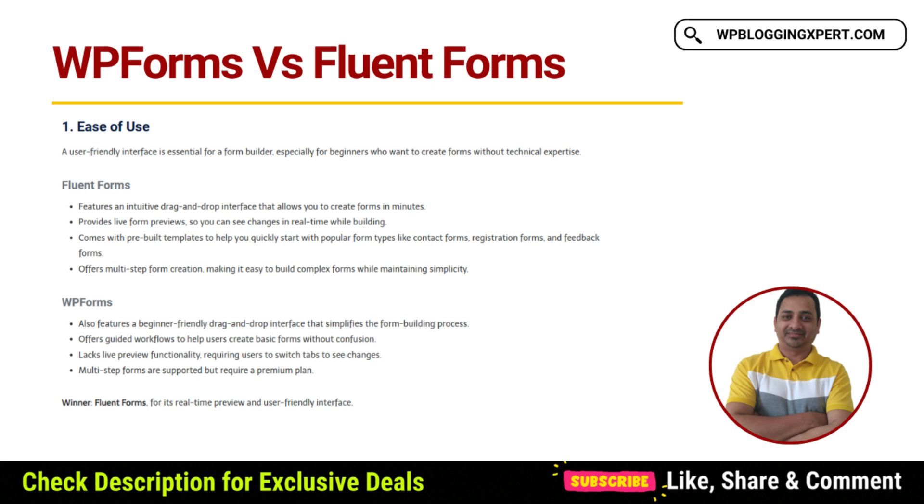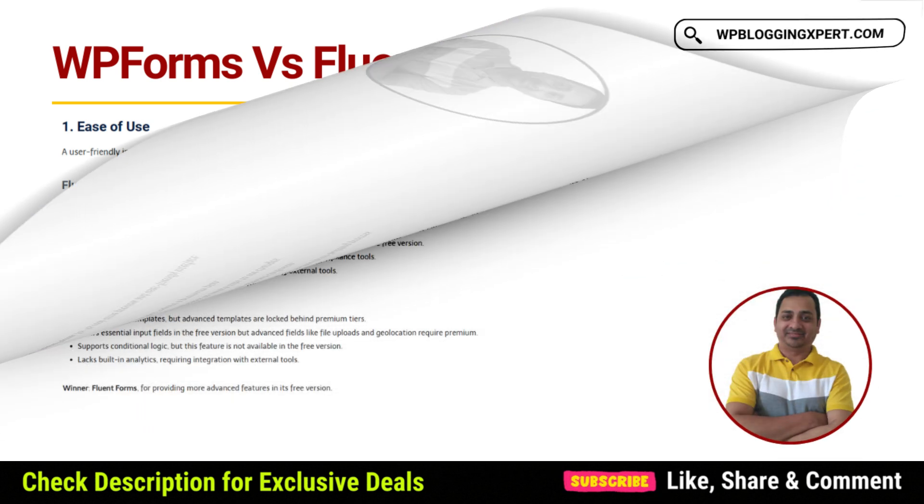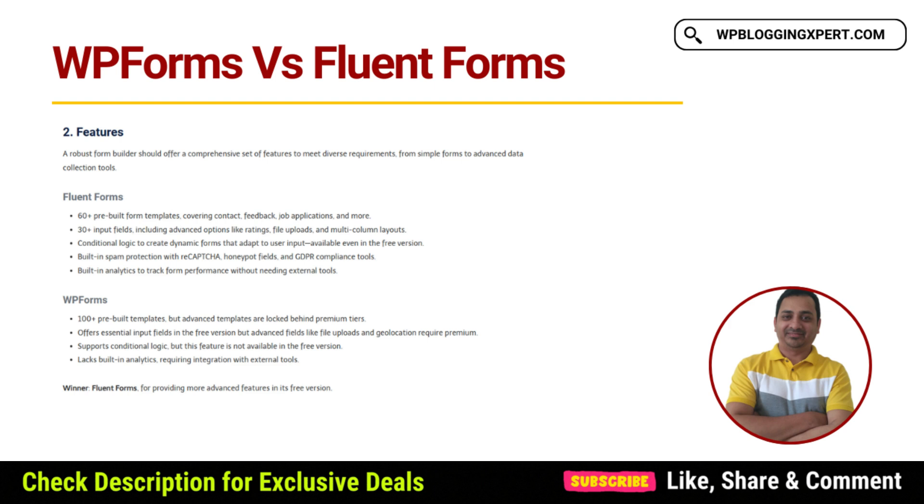FluentForms stands out with advanced features and unbeatable value. It offers over 60 pre-built templates, 30 plus input field types, and robust integrations with tools like MailChimp, Zapier, and CRMs. Even in the free version, you get advanced features like conditional logic, file uploads, GDPR compliance, and spam protection.